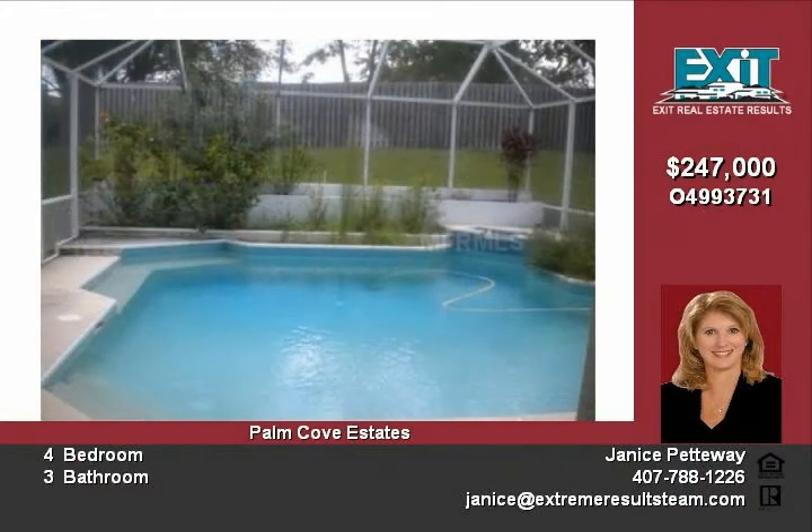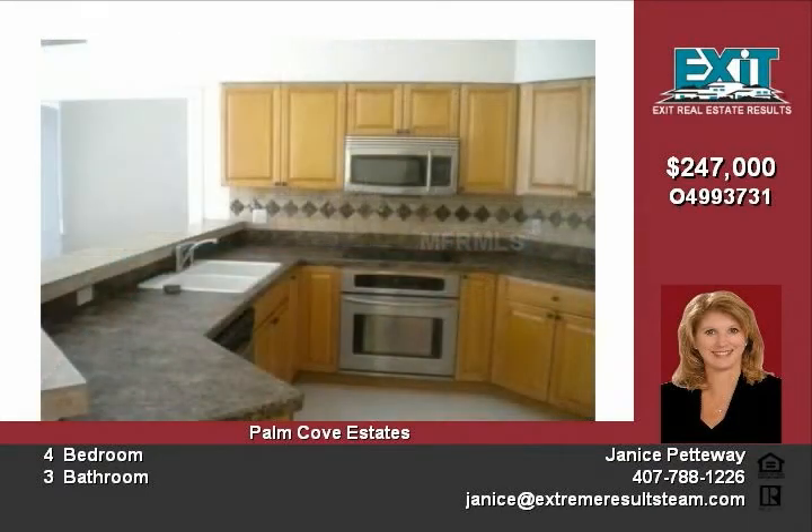Nice open floor plan with a cozy fireplace in the family room. Very private pool with fountain, fireplace, and a partial view of Lake Legro from the front.